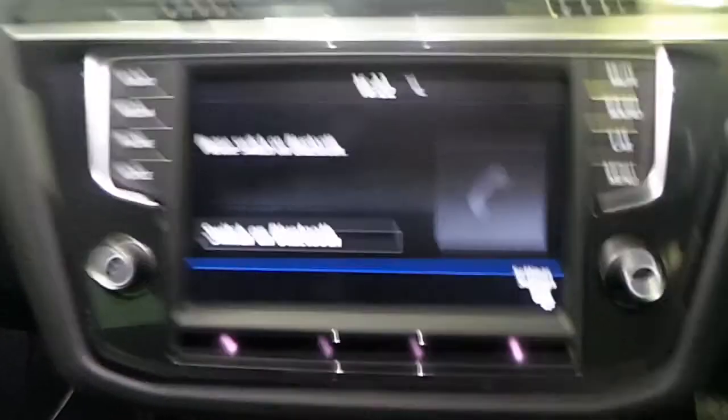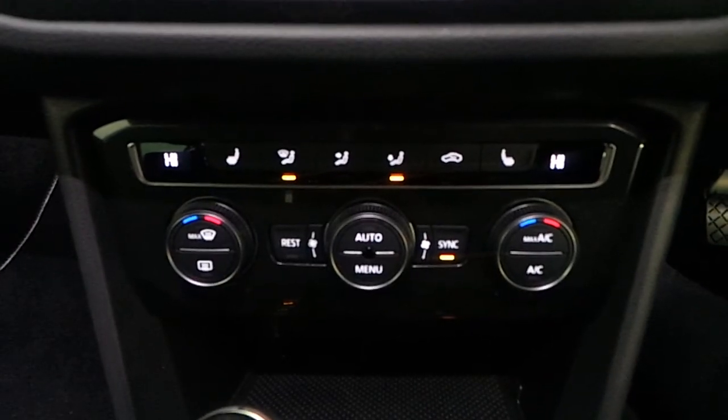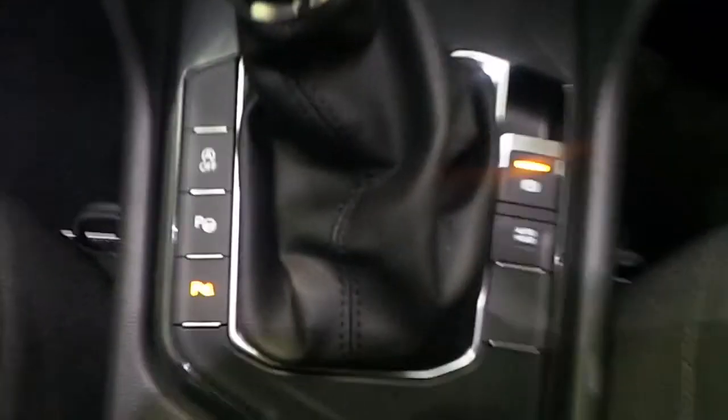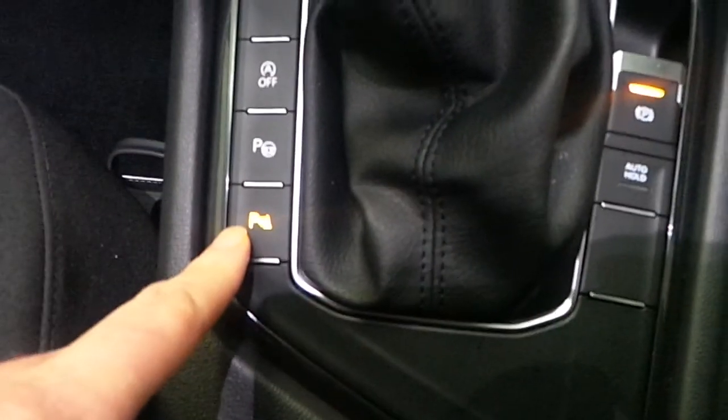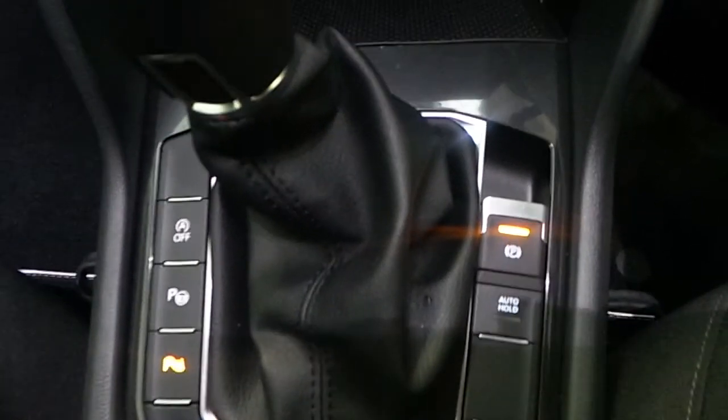The car has Bluetooth technology, dual climate air conditioning with heated front seats. And as you can see, with multiple buttons down here, we have front and rear parking sensors, park assist, blue motion technology, auto hold along with electronic handbrake.